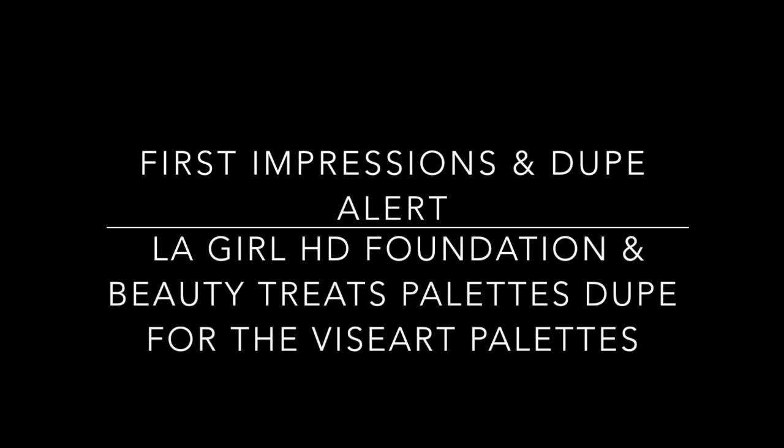Could you believe this is LA Girl, and this is Beauty Treats, and this is Viseart? Hey guys, Colleen here and I'm back with another video. Due to public demand, I decided to mash two videos into one.